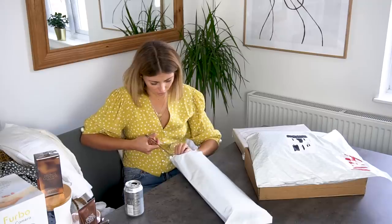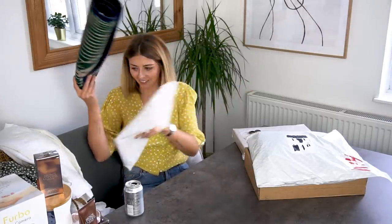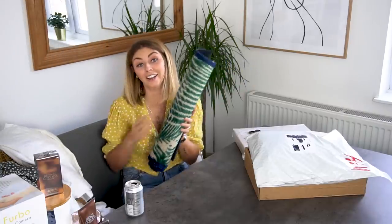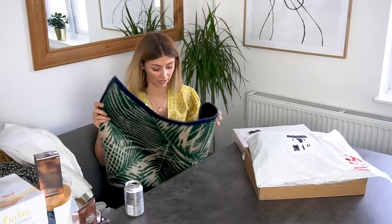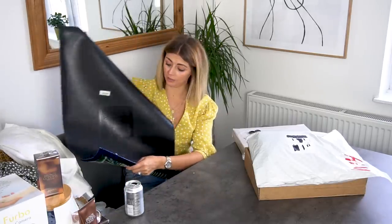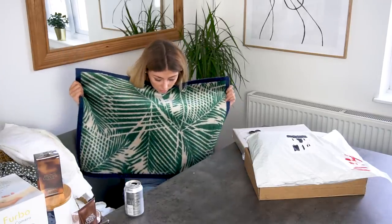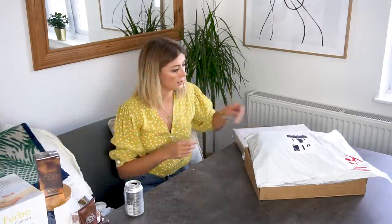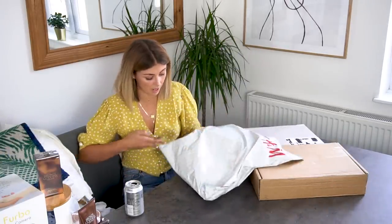This next one — I had no idea what it was. It's a doormat! We're covering all categories here today, folks. It's a rubber-backed doormat with palm leaves on it. Right, H&M — this is an order I've made myself.